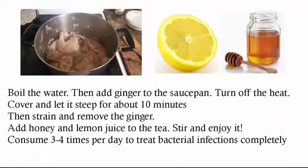Boil the water, then add ginger to the saucepan. Turn off the heat, cover and let it steep for about 10 minutes. Then strain and remove the ginger. Add honey and lemon juice to the tea, stir and enjoy it. Consume 3-4 times per day to treat bacterial infections completely.